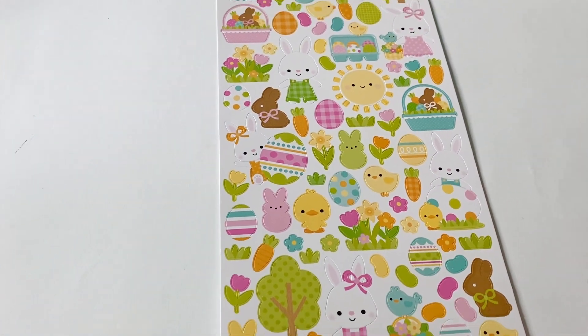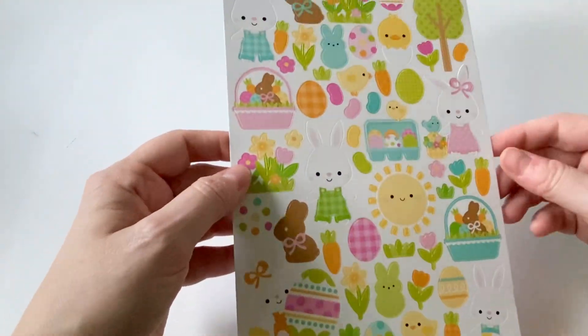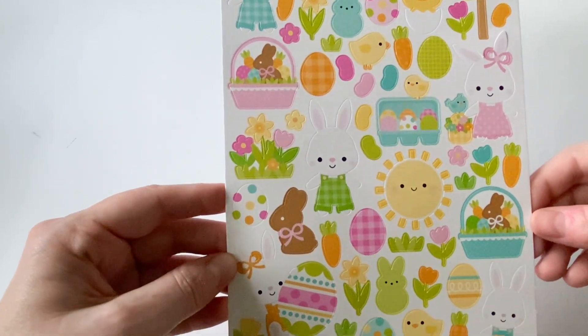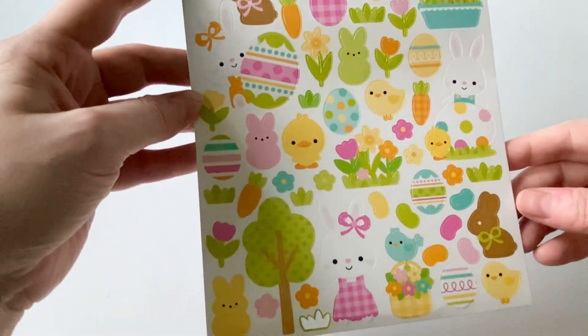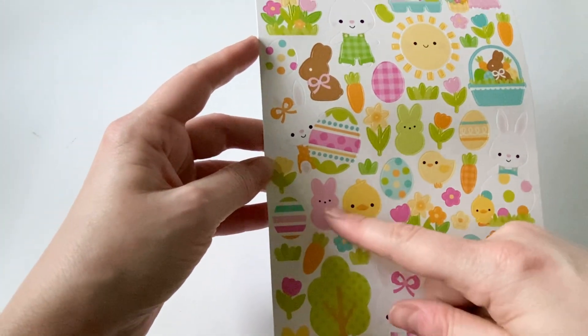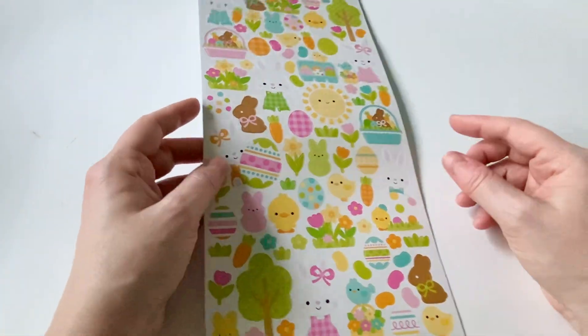Then I got these cardstock stickers. I'll bring them up close so you can kind of see them. This is the 6x12 sheet. I feel like these are just good little icons to put on the front of cards. And look — there's little peeps throughout here. I see peeps. I see jelly beans. I see chocolate bunnies. So yeah, I'm in love with this one too. Easter is actually one of my favorite holidays to make cards for, and I think it's because of all the pastel bright colors.